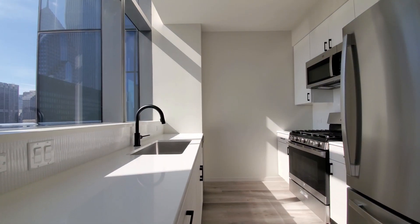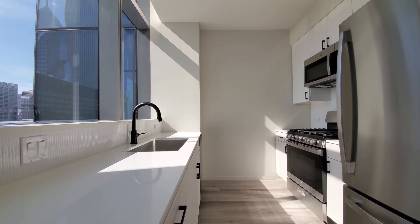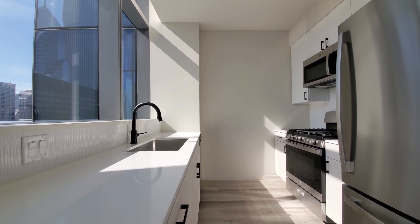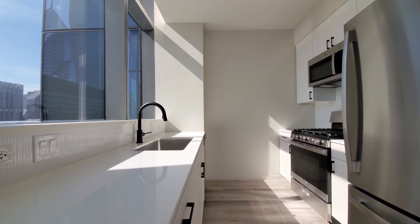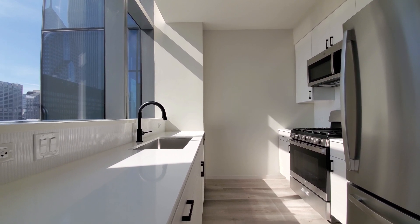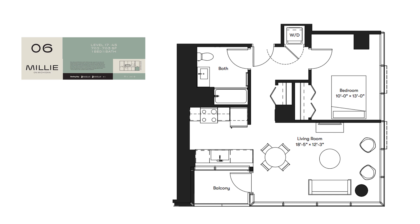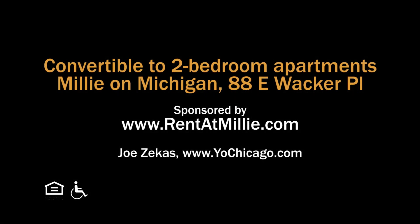Everything is new at Millie on Michigan, including a location that never gets old. It's a terrific suite of amenities and a variety of apartments, all with upscale finishes. Put Millie on Michigan at the top of your must-see list, and head to Millie on Michigan's website to see more floor plans and near real-time rent and availability info.